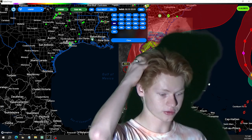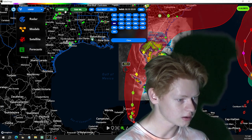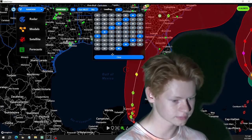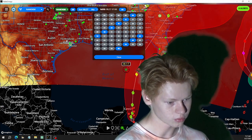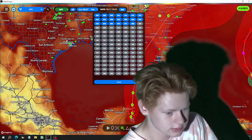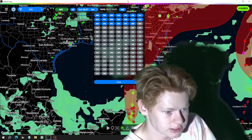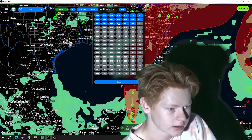Obviously not a Category 3 hurricane — just by looking at the satellite you can tell that. Looking at total precipitation is going to be really important here.